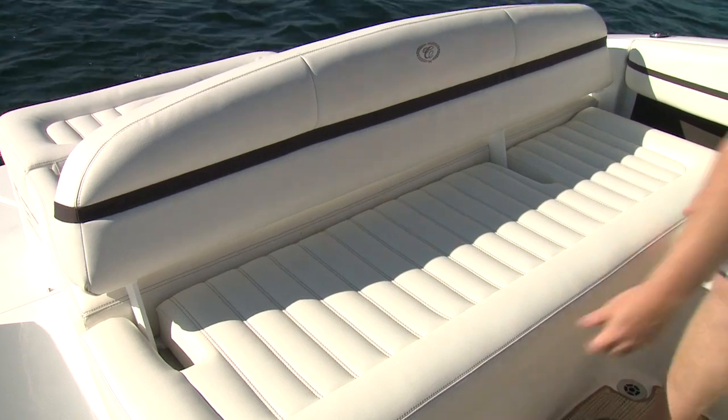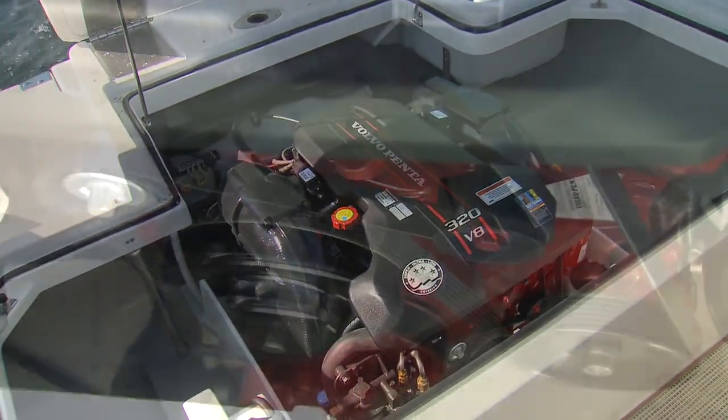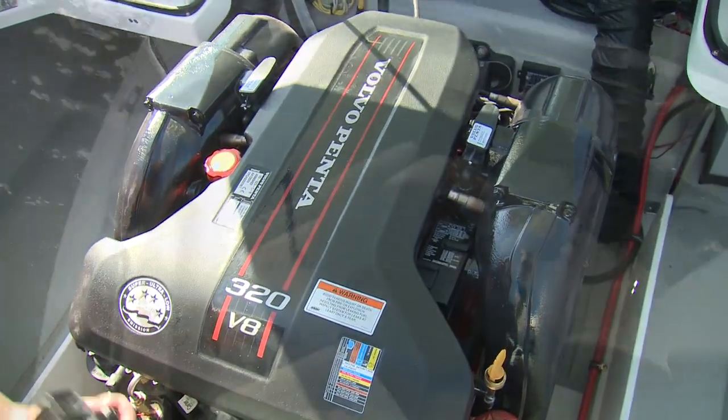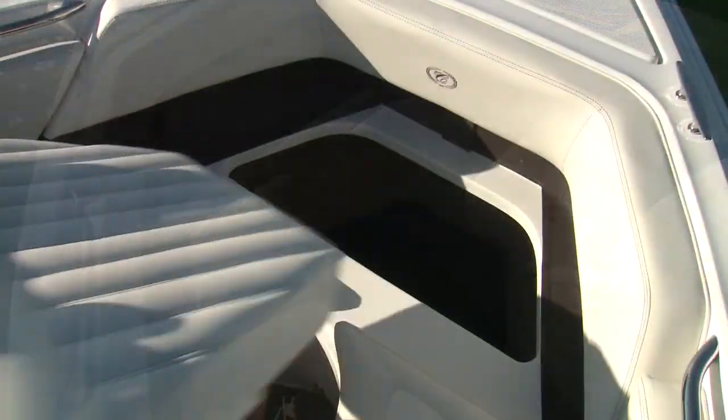The convertible seat options continue at the transom sun pad with either a full-length lounge option, or you can pop the backrest up to make a chair facing the large swim platform. Underneath all that is the power plant that launches the R3 through the water — as tested, we had a 320-horsepower Volvo Penta V8. The bow lounge is plush as well, with more storage under those cushions and a good-sized anchor locker.